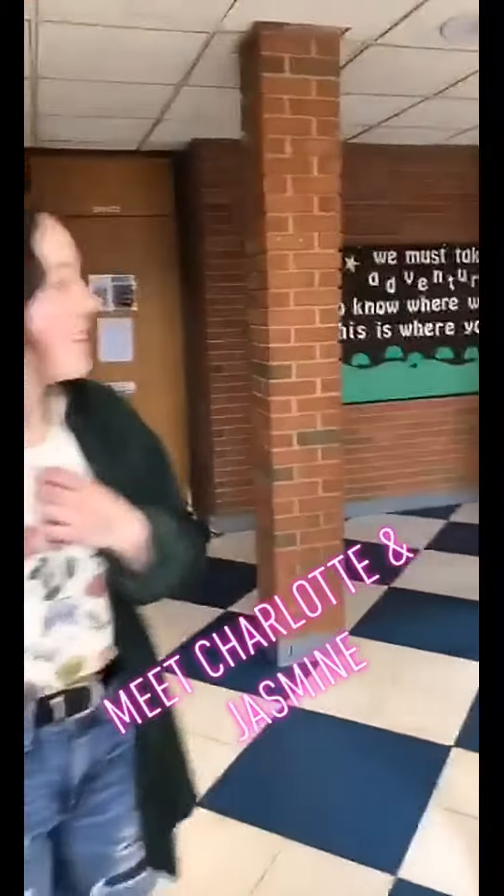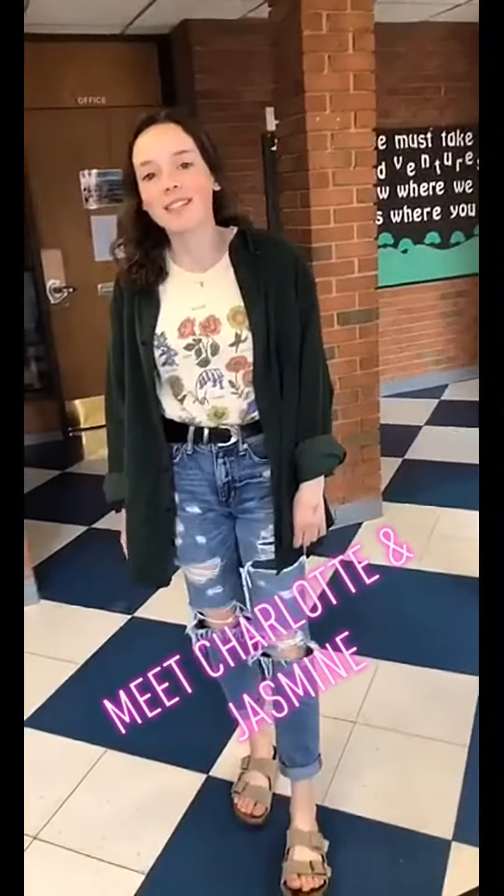Hi, this is McGraw. I'm Jasmine. I'm a freshman dietetics major. And I'm Charlotte. I'm a freshman CSD major.